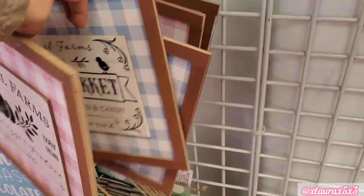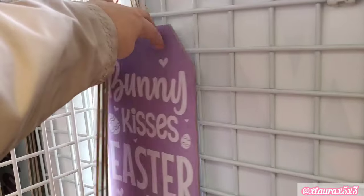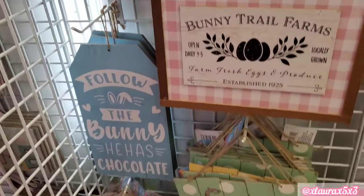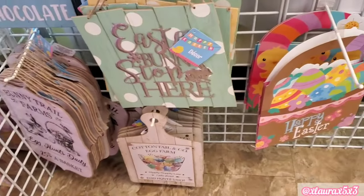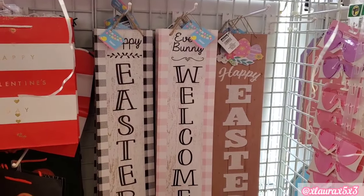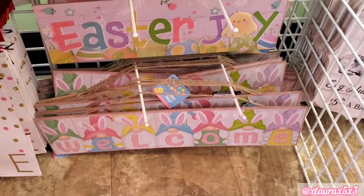Honestly, I don't think they're going to release any new Easter signs from what I'm checking, because I'm always checking to bring new items for you guys with my sneak peeks. Seems like they're going to release the same things. Only their Dollar Tree Plus area is getting new items.